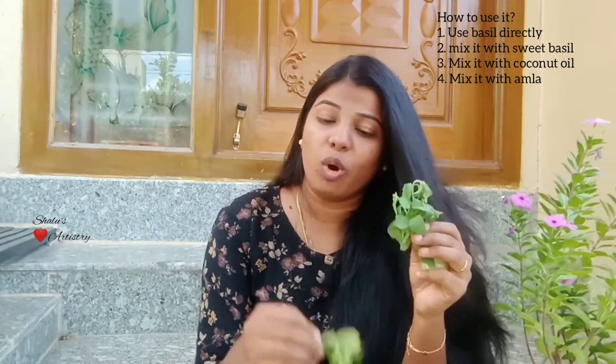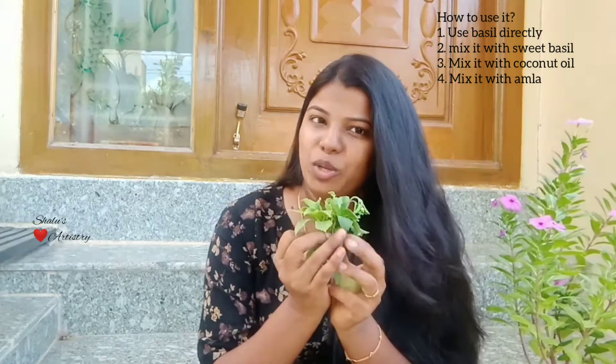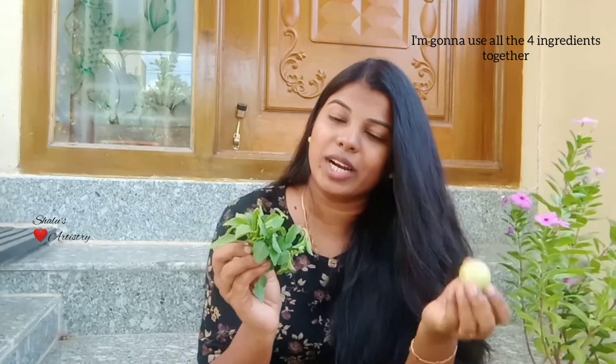You can use basil directly or combine it with sweet basil. Along with this I'm going to use Amla. If you don't want Amla, just skip it and use coconut oil instead. Today I'm going to make a paste using Amla, coconut oil, basil, and sweet basil — all four together.